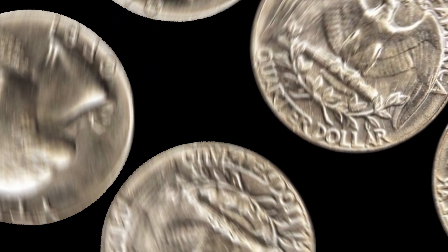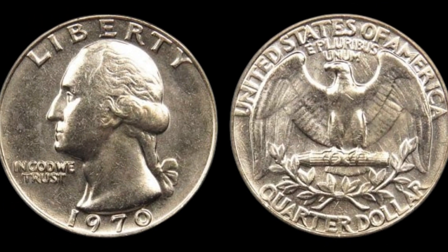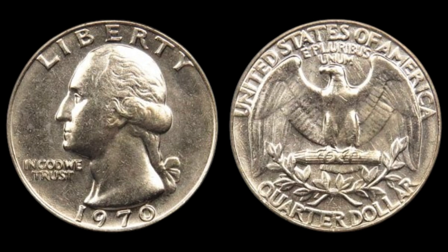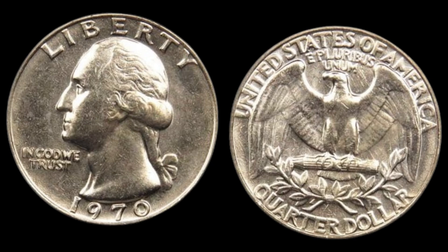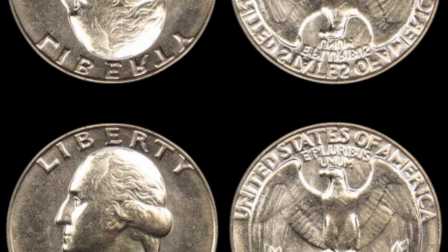Here are a few key things to look for when identifying a rare 1970 S quarter. Check for the S mint mark below the date — this indicates it was struck at the San Francisco Mint. These rare quarters are proof coins, meaning they were originally made for collectors and have a shiny, mirror-like finish. Look closely at the coin's surface and edge — under magnification, you might see traces of the foreign coin design or other irregularities. An error coin might also weigh slightly differently than a standard U.S. quarter, so a precise coin scale can help you verify.